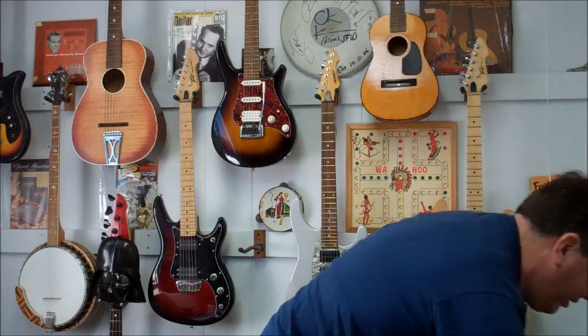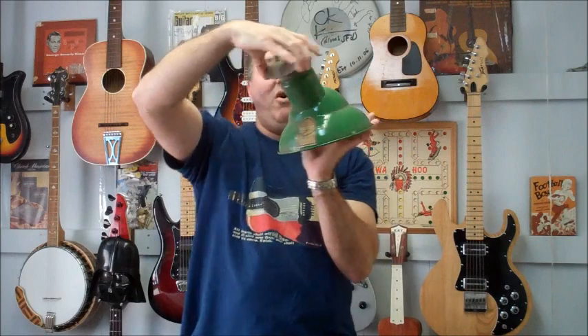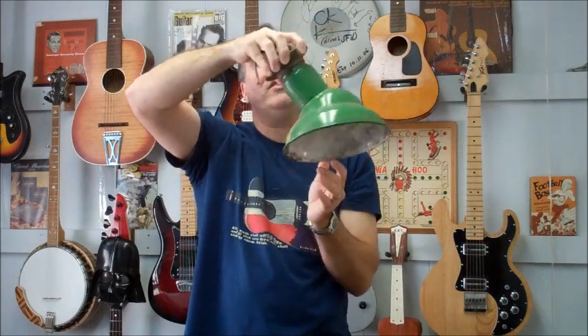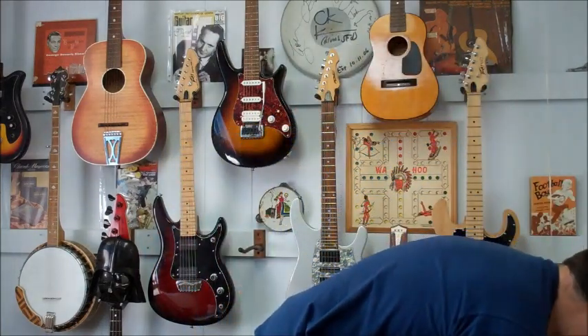Got this at another auction — paid $20 for it. Cool little enamel lamp, very nice. Got the tag on it, it's in good shape. Somebody can redo that. That's a fine little lamp — I just had to have it.